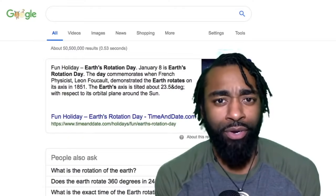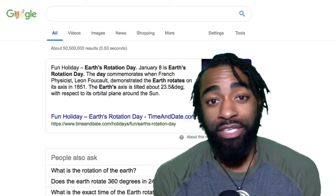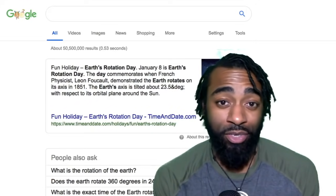This is Earth Rotation Day — January 8th commemorates the day that French physicist Leon Foucault supposedly demonstrated the rotation of the Earth. According to the heliocentric model, which Foucault must have proved at some point, it says that the Earth is rotating and tilted on its axis at 23.5 degrees.